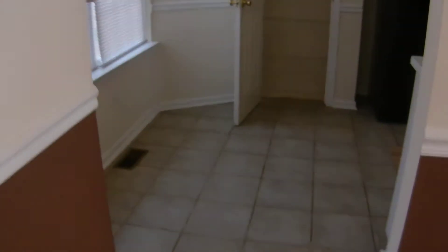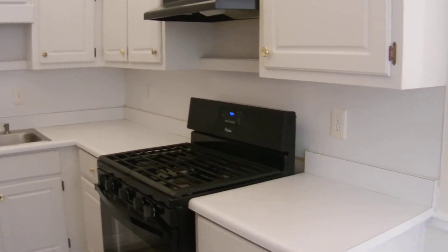Here's the kitchen with a breakfast area, pantry, tile flooring, and all the appliances. Lots of cabinet space and counter space, and it has some new paint.